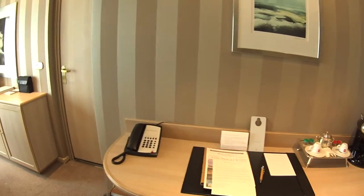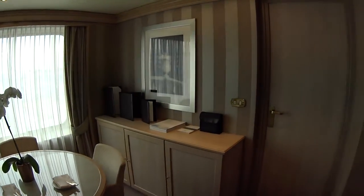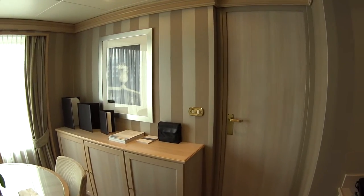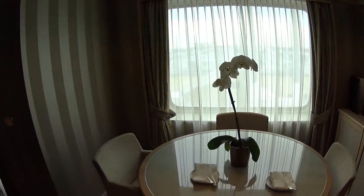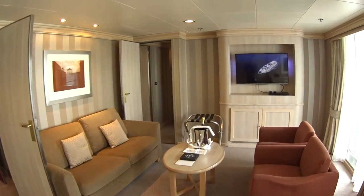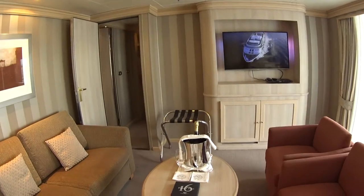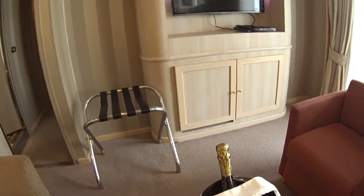There's an espresso maker, complimentary binoculars for use. This suite does connect to a standard veranda suite in case you want a two-bedroom accommodation. There's a dining table, spacious living room area with flat screen TV and DVD players. You also get welcome chocolates and champagne.